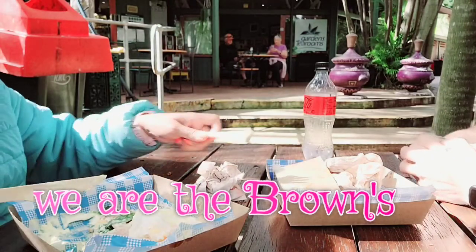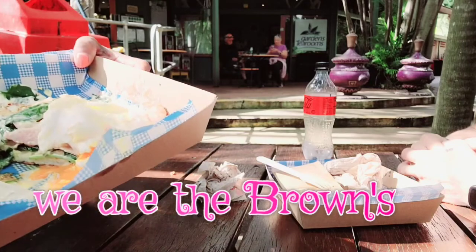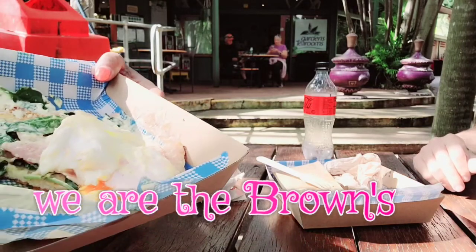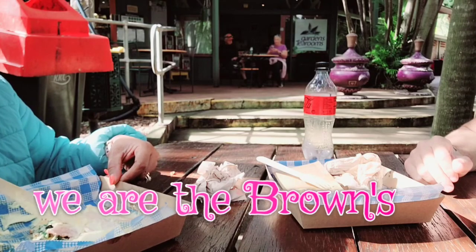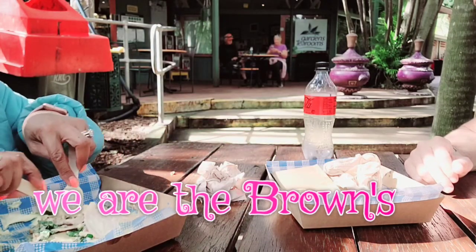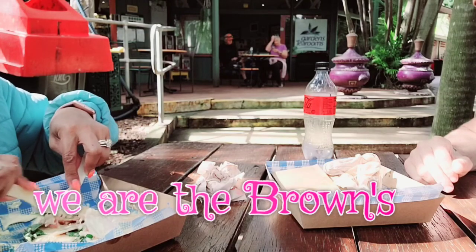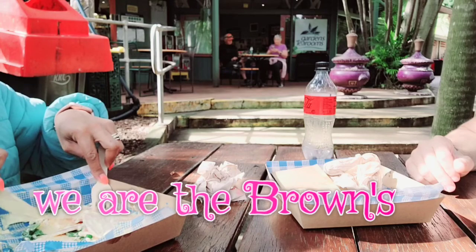Guys, look what that bird did to my eggs — it stepped on my food! The bird stepped right on my food! Friendly little treats, right?